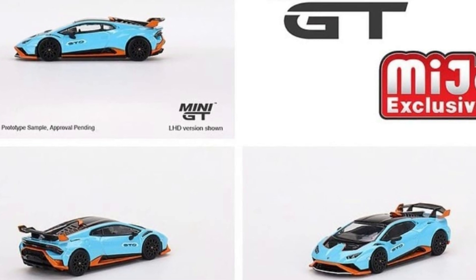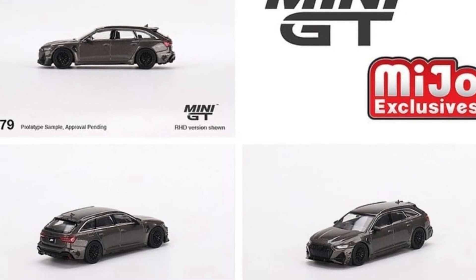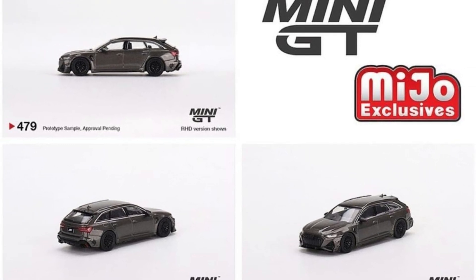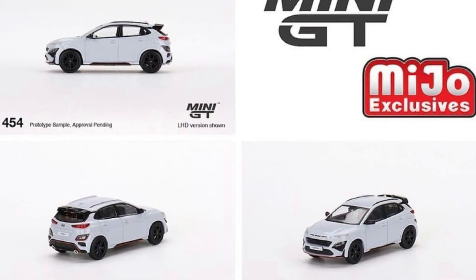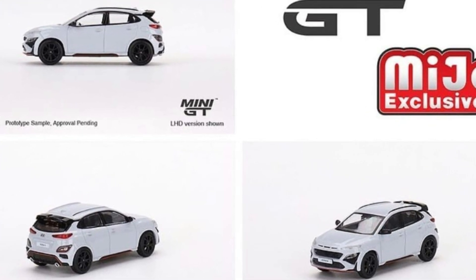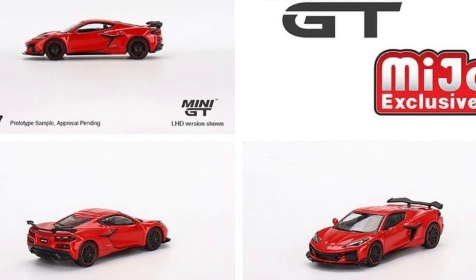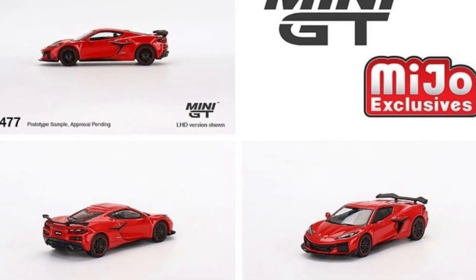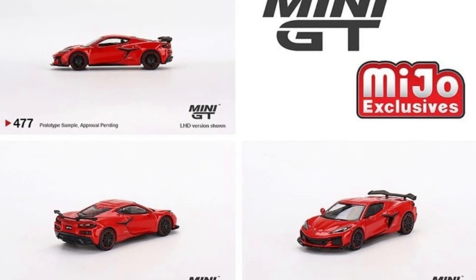Next, check out the Audi ABT RS6 in Daytona Gray — another beautiful one. We also have a Hyundai Kona in Sonic Blue, another unique 1/64 scale casting. And the last one is a Chevy Corvette Z06 in Torch Red. Quite beautiful cars from Mini GT in this wave. My top two favorites would be the Porsche 911 and the Lamborghini Huracan.